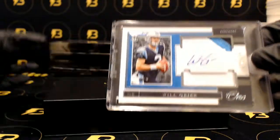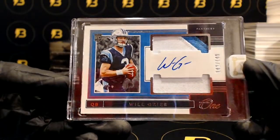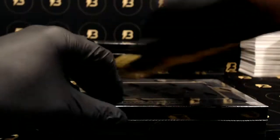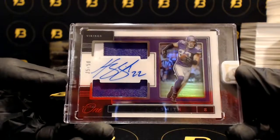And Will Greer out of 149 for the Panthers — nice three color patch auto. And for the Vikings, Harrison Smith out of 50 — two color patch autograph.